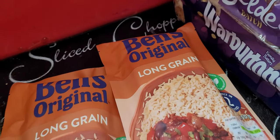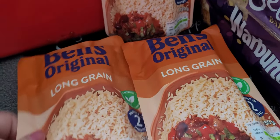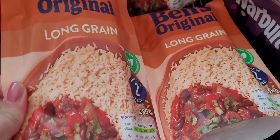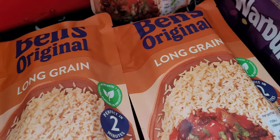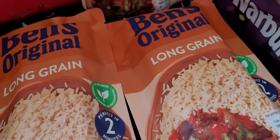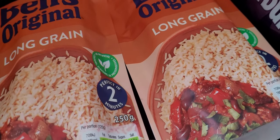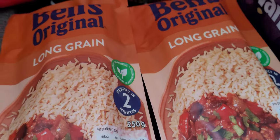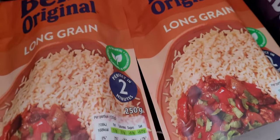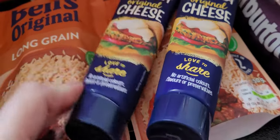Then we've got some rice - three packets of rice! Rice rice baby. This is Ben's Original long grain rice. I like rice, it's very good for you. He's no longer Uncle Ben, he's just Ben now. I preferred it when he was Uncle Ben. And Aunt Bessie - imagine if Uncle Ben and Aunt Bessie were really your aunt and uncle, you'd be full of food. Aunt Bessie with her roast dinners and Yorkshire puddings, and Uncle Ben with his rice. Maybe Bessie will be the next to change - just be Bess.